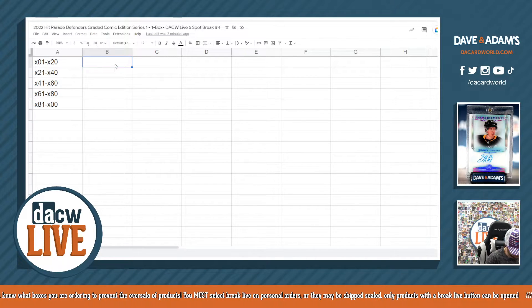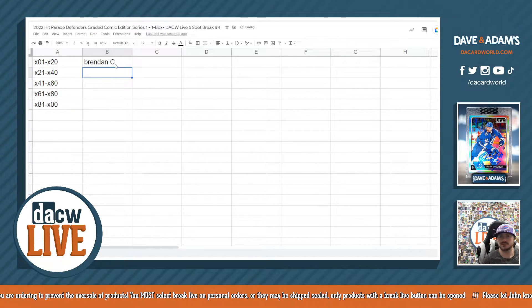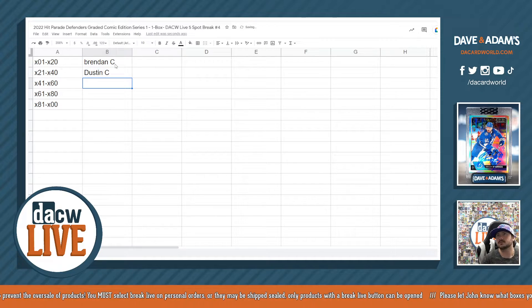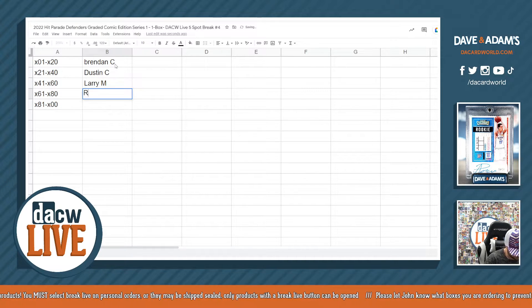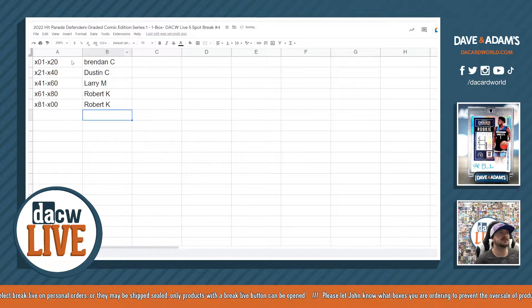The participants are: Brendan, Dustin C., Larium, and Robert K. Good luck.